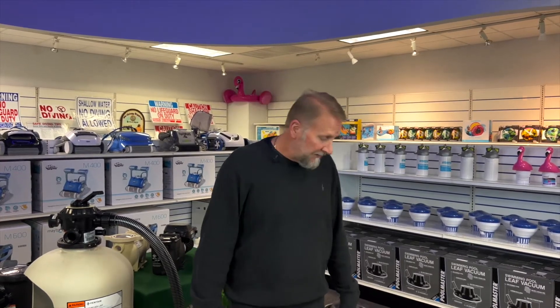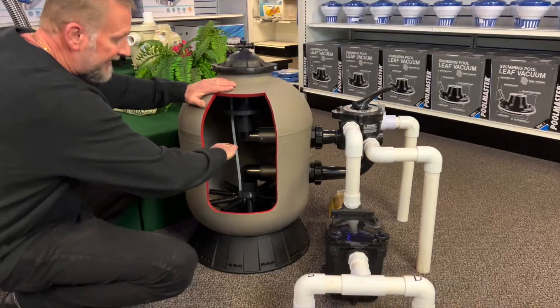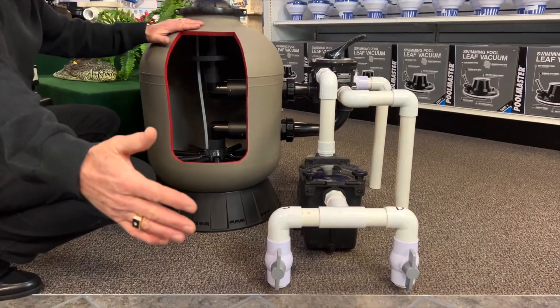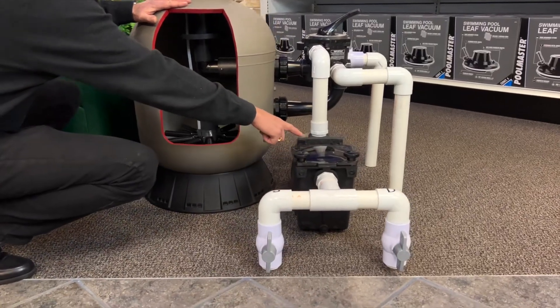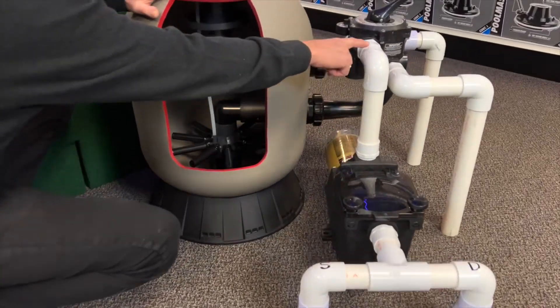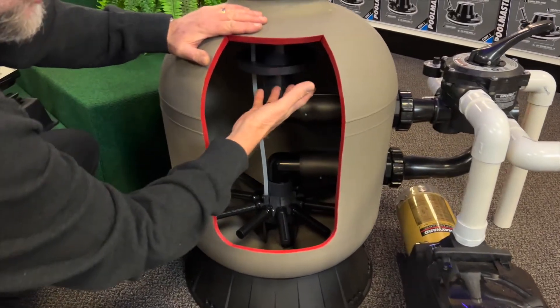Here in front of me I have a sand filter system which is commonly used on the average backyard swimming pool. I'd like to show you how this filter system works and how it filters the water. When we come to a sand filter tank, we normally have sand in here. The water is pulled from the pool through your skimmer or your drain, comes up through the pump, and as the water travels through the plumbing, it then goes into the filter.